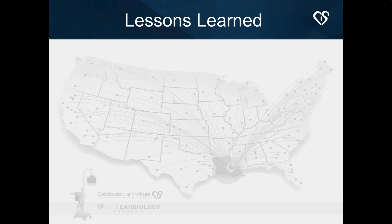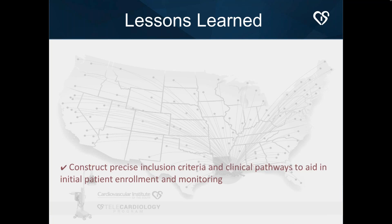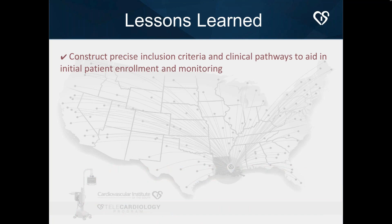Now for the lessons learned. First: construct a very precise inclusion criteria and very precise clinical pathways. As we started, we learned our inclusion criteria could have been buttoned up more, and the clinical pathways — specifically the escalation criteria — we were adjusting as we went. It's not always easy to get physicians together to define this. Now, in subsequent implementations, we have clear clinical pathways and more precise criteria. This is the most important thing in managing these patients.